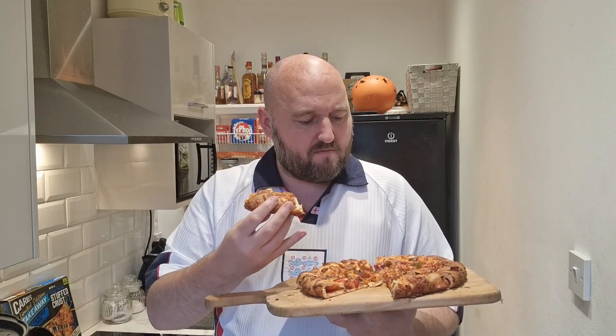It's got a nice thin base but it's not hard — it's quite nice. It's got a little bit of a kick but not too much.